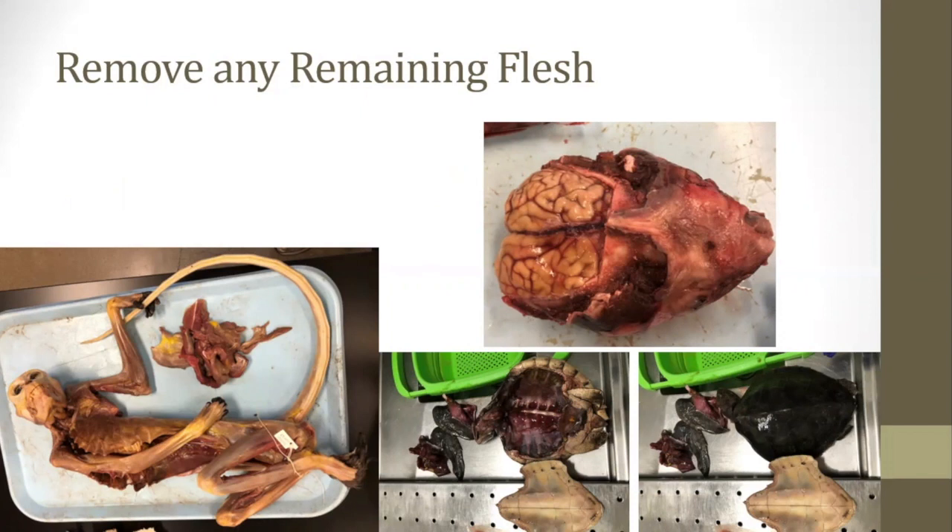Once the samples have been collected, it's best to remove any remaining internal organs and as much meat as possible from the skeleton to speed up any future processing. On this slide there's a rhesus macaque with the pile of meat removed from its legs, arms, and chest, a sea otter skull with the brain still in the skull — which was a rare find — and a sea turtle.